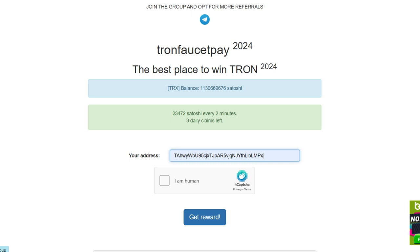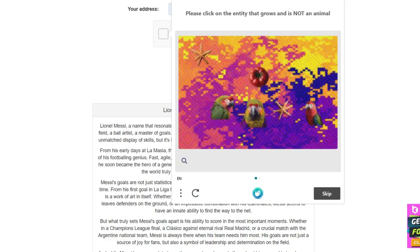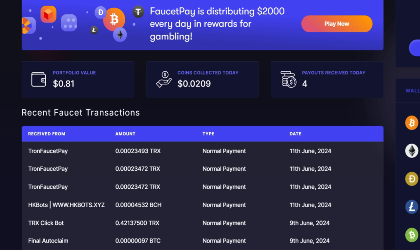After pasting your TRX address, complete the simple CAPTCHA. It's quick and easy, everyone can do it. Once you complete the process, you'll receive the TRX in your FaucetPay account instantly. There's no minimum withdrawal, making it a hassle-free way to get free crypto.